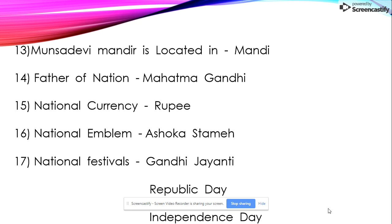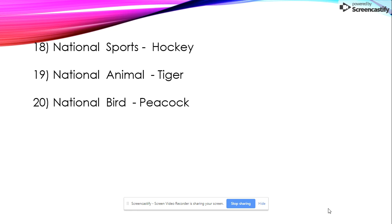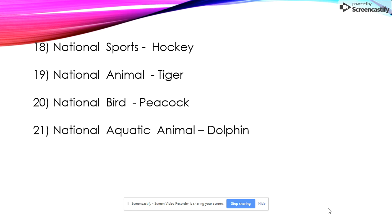Seventeenth: national festivals are Gandhi Jayanti, Republic Day, and Independence Day. Eighteenth: national sport is hockey. Nineteenth: national animal is tiger. Twentieth: national bird is peacock.